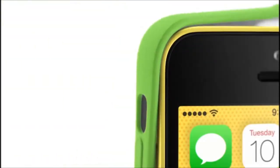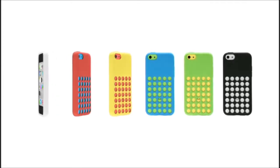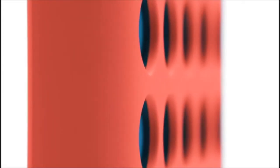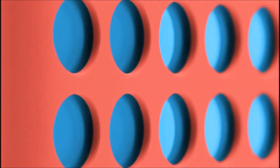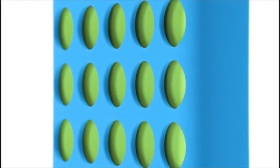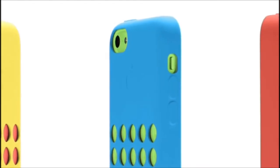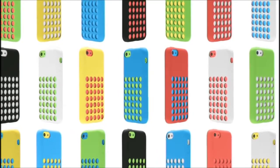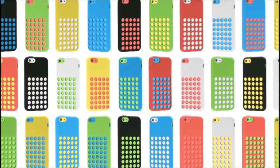From the beginning, we wanted to design cases as colourful and as well made as the iPhone itself. The soft, matte, microfiber-lined silicon is a very intentional contrast to the glossy hard coat finish of the iPhone. The result is a case that extends and complements the product, while offering dozens of colourful combinations.